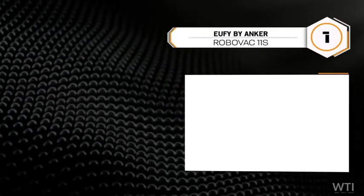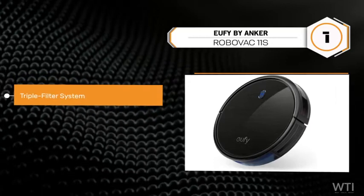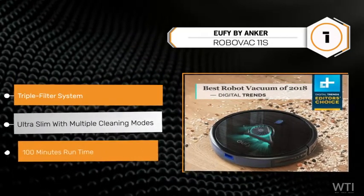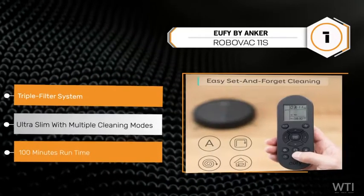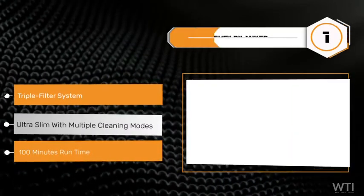Topping the list at number 1 is the Eufy by Anker Boost IQ RoboVac 11S Slim — re-engineered to be the slimmest RoboVac at 2.85 inches. It automatically increases suction power within 1.5 seconds when extra vacuuming strength is needed.